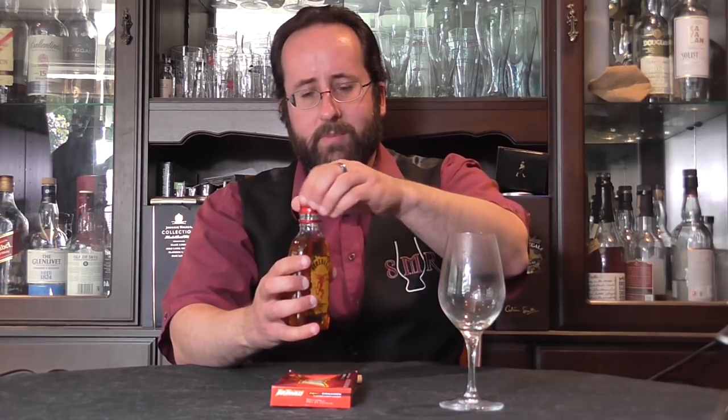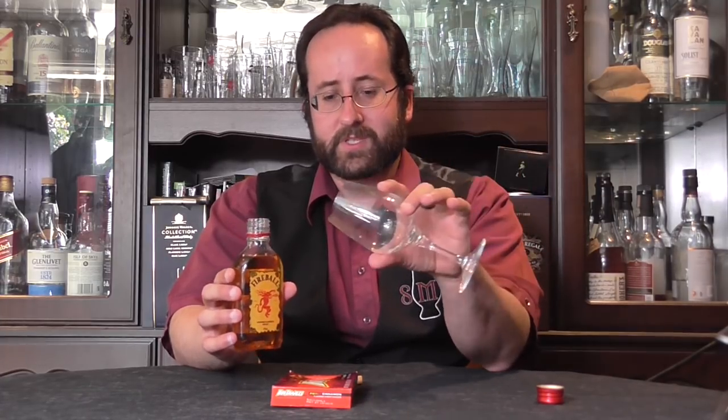Hello there, welcome back to the Single Malt Review. I'm Dave. Tim is sitting this one out for reasons that will become apparent in due course. What we're looking at today is Fireball Cinnamon Flavoured Whiskey. Now this is whiskey with a Y, not an EY. It is in fact a Canadian product produced by Sazerac of Canada, who own Buffalo Trace, the formidable bourbon distiller down in the USA, but they also own Canadian Club and various other Canadian distillers too.